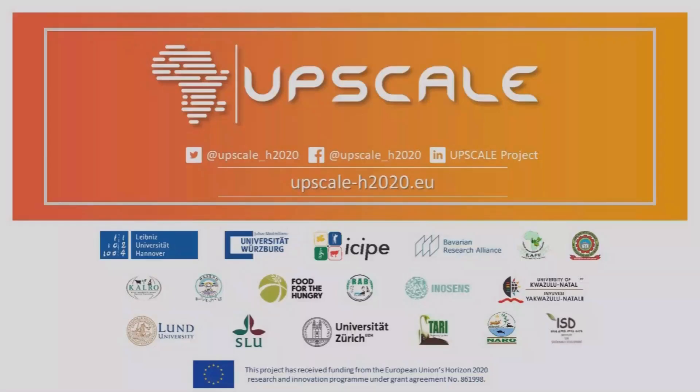I thank the partners and donors for supporting this kind of work. Thank you.